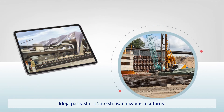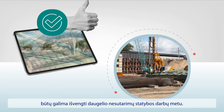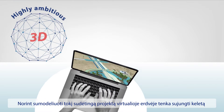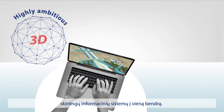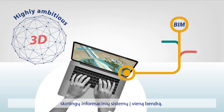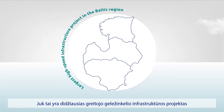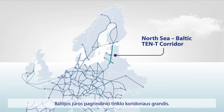The point is, if we can agree upfront on design solutions in a digital environment, we can avoid misunderstandings when it comes to implementing the project. To model a project this highly ambitious in a digital environment, we have to combine several different systems into a single complex one. After all, this is the largest high-speed infrastructure project in the Baltic region, bridging the missing link in the EU's North Sea Baltic Core Network corridor.